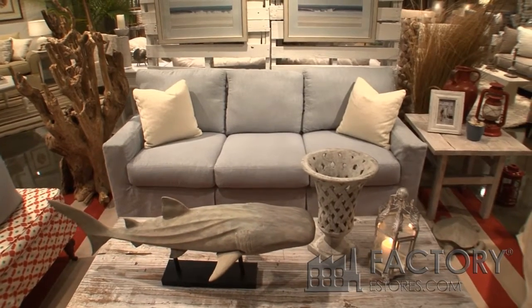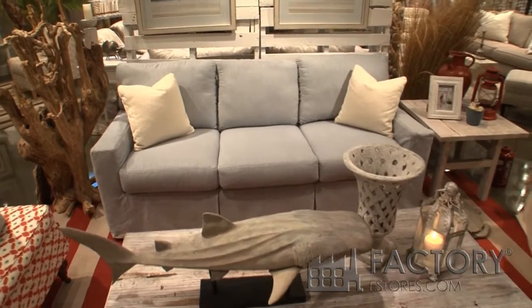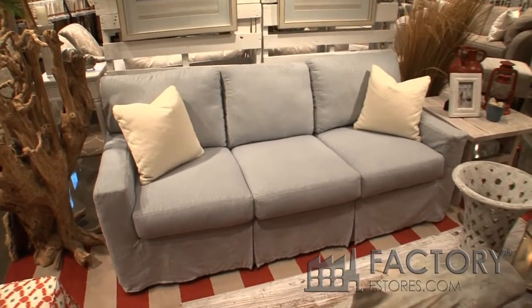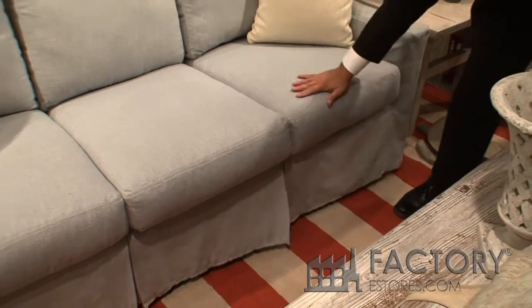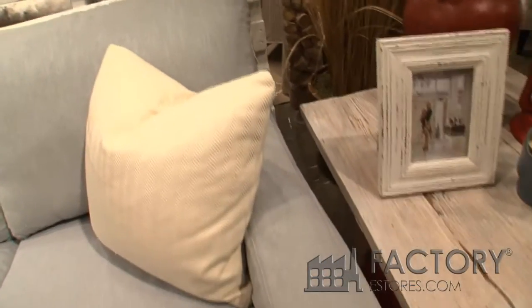Shown in this beautiful pastel blue, our Monaco Slip Cover Sofa is casual, comfortable, and suitable for nearly anyone. Always done with a white muslin base, double serged, standard 18-inch toss pillows.